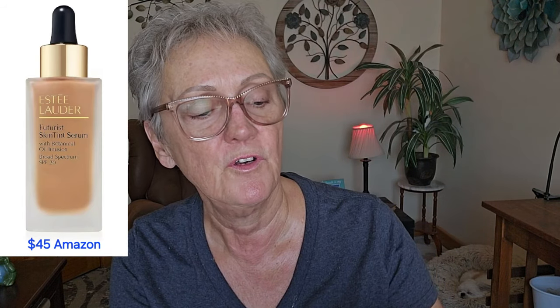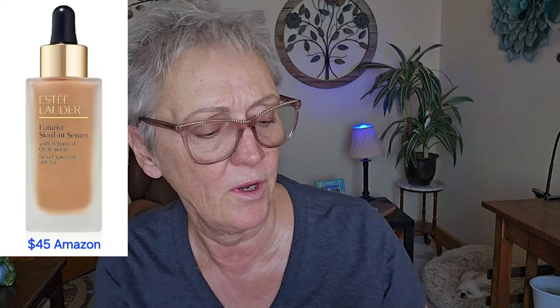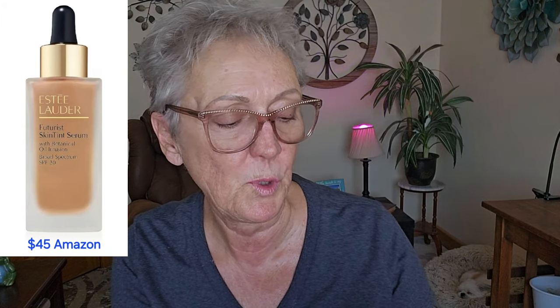Today I am going to start with a foundation that I thought would be amazing to try. I know it's higher end, but this is the Estée Lauder Futurist Skin Tint Serum with Botanical Oil Infusion, Broad Spectrum SPF 20, in the color 3C2 Pebble.